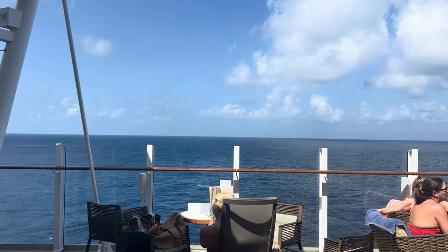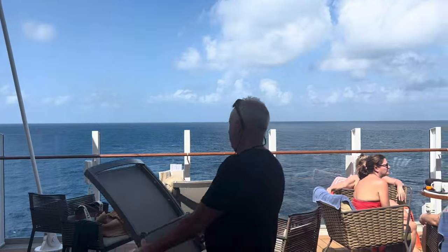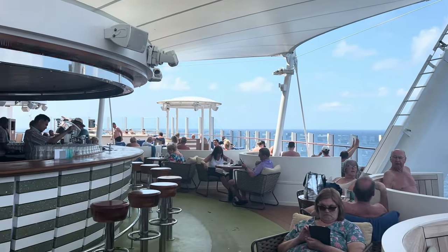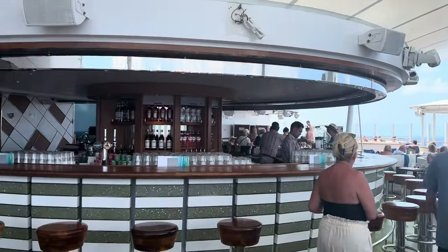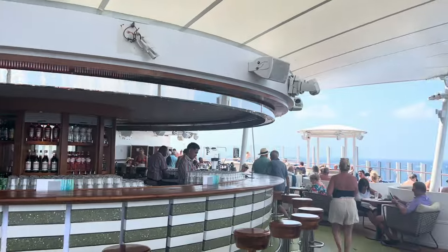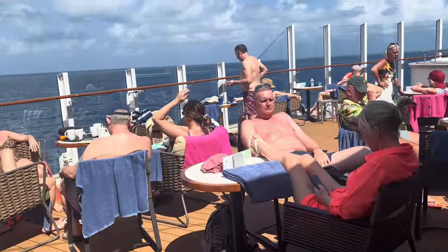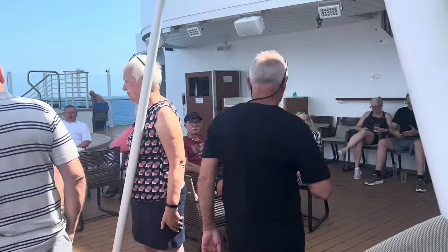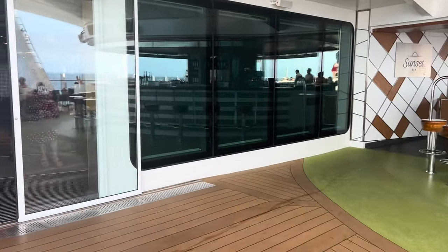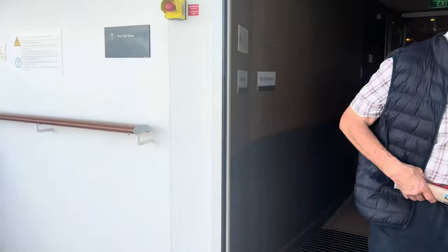We're going to start the tour of the ship from the back of the ship on deck 8. On deck 8 you have two whirlpools, either side, with a capacity of 17 people. You also have the Sunset Bar with tons of seating. And then as you go in from the Sunset Bar, you go into the Clubhouse.